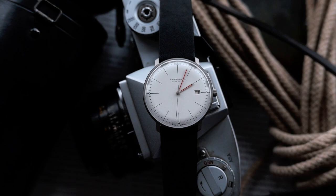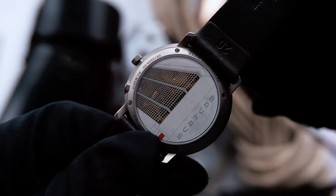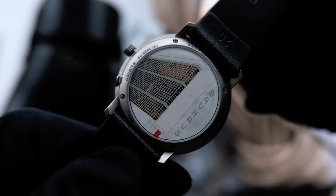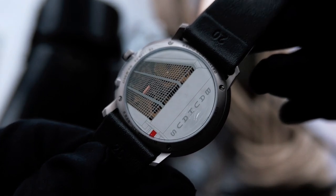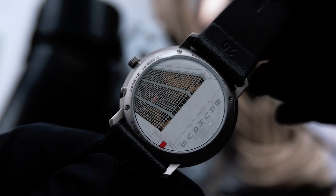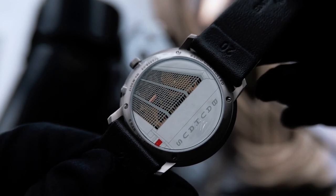Due to it being radio controlled, it also has several extra features such as a perpetual calendar, automatic DST adjustment and time zone synchronisation. These features can be operated with a smartphone or by the crown. The case back features a stunning picture of the Bauhaus school in Germany, and we are also able to view the movement through the windows of the building — a really nice link to the history behind this watch's design.